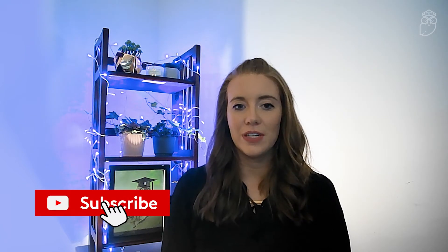Hi everyone! In today's video, we're going to be covering networking best practices and things to consider when building your network. Before we get started, don't forget to subscribe and click that notification bell down below for more videos like this one. Now let's begin!